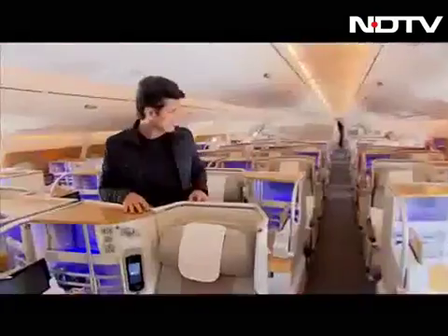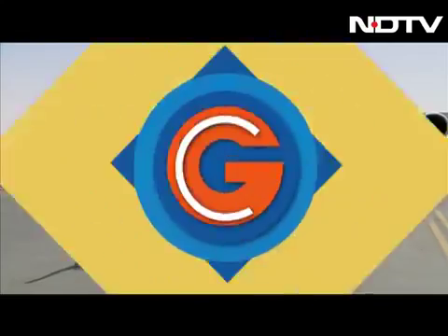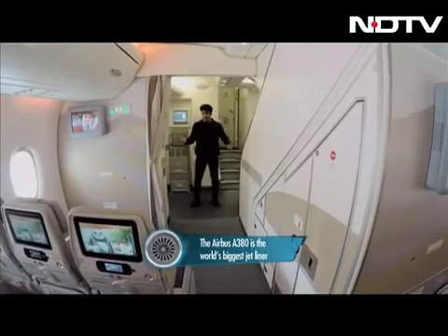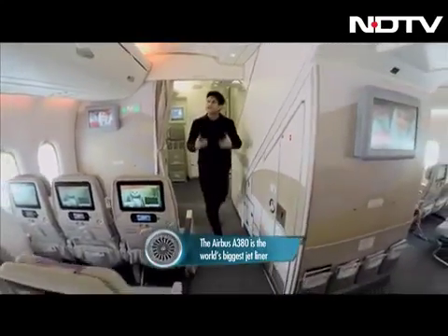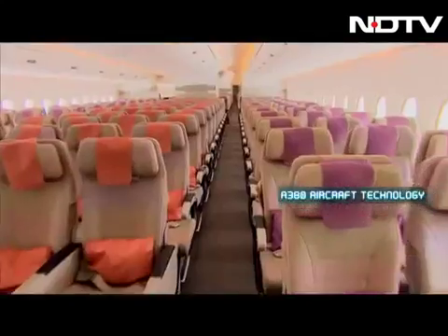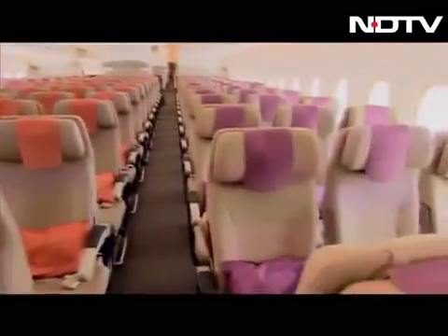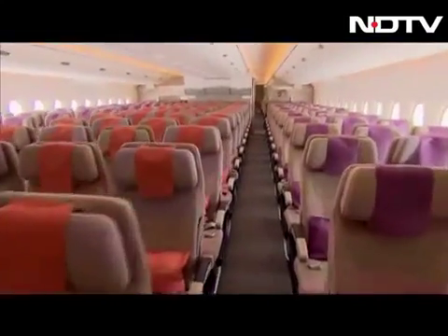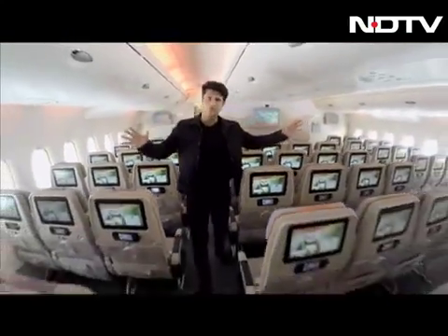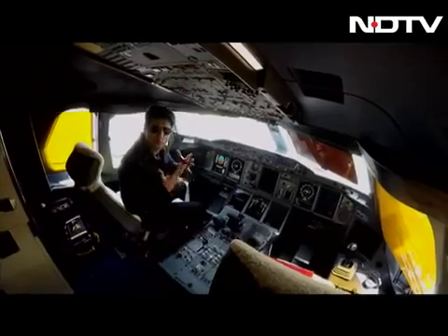Being the only passenger on the aircraft — this is the biggest thing we've ever done on the Gadget Guru Show. I'm in, and this entire A380 is all ours. I'll take you through the entire aircraft. As you can see, it's completely empty — 100% of the aircraft has nobody. Isn't this the coolest thing ever? Did you ever think you'd see a complete A380 absolutely and totally empty?